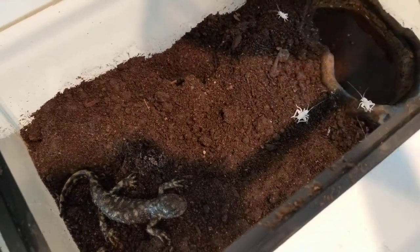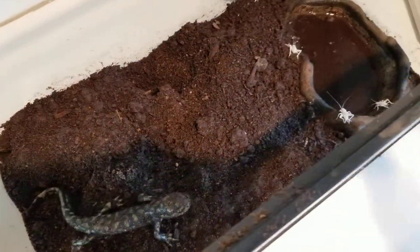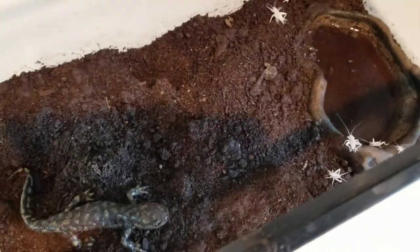Salamanders are amphibians but they resemble reptiles. They just need more moist environments to survive in.